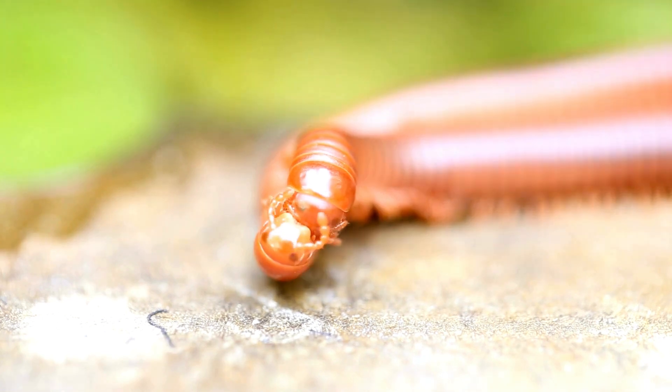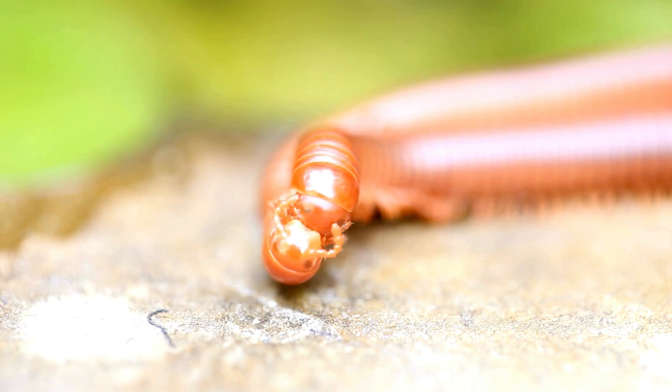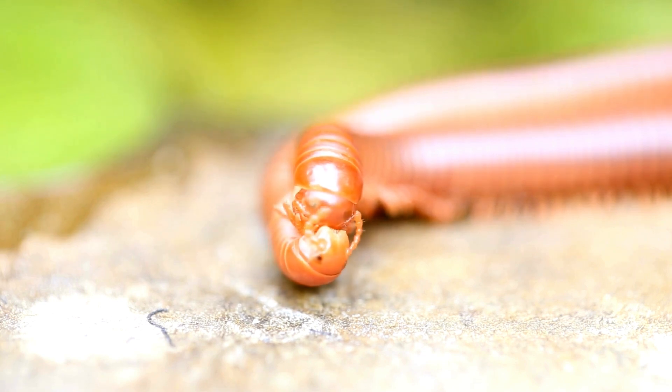Legs. Despite their name, which means 100 legs, centipedes can have anywhere from 30 to over 300 legs, depending on the species. They have long, sensitive antennae that help them navigate their environment and detect prey.